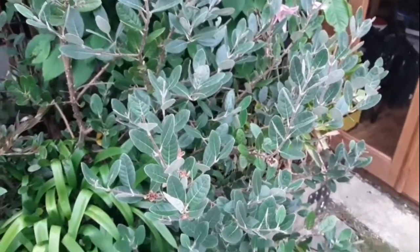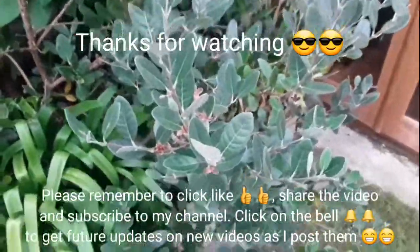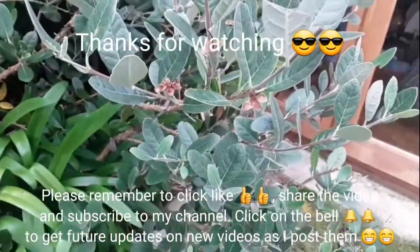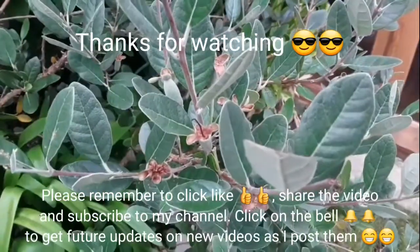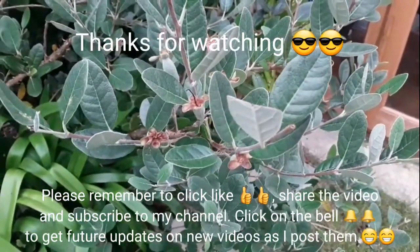Thanks for watching the video. Please give me a thumbs up and share it with anyone you think's interested. Obviously subscribe to my channel if you haven't done so and you'd like to know more. Remember to click on the bell if you'd like to see updates on the developments of these fruits. Catch up with you all soon — Brett out for now.